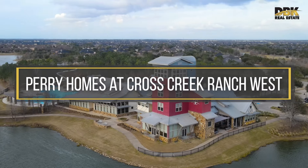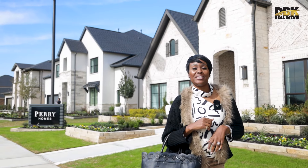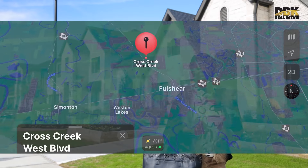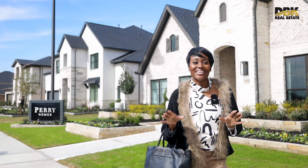Welcome to Cross Creek Ranch West. Today we're going to tour this beautiful community just west of Katy, right after Cinco Ranch. It has very easy access to West Park, Toll Road 99, and I-10.